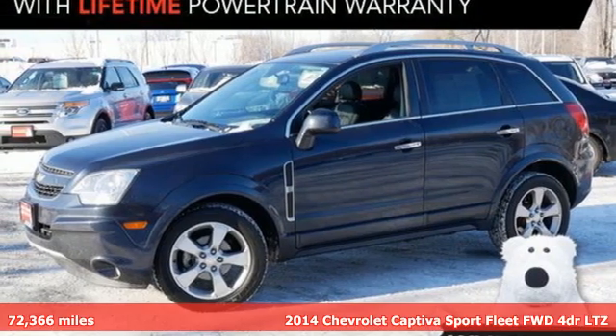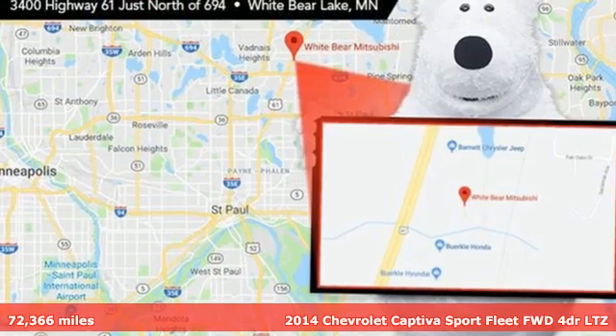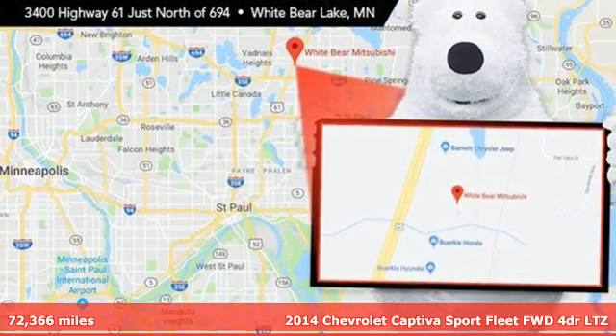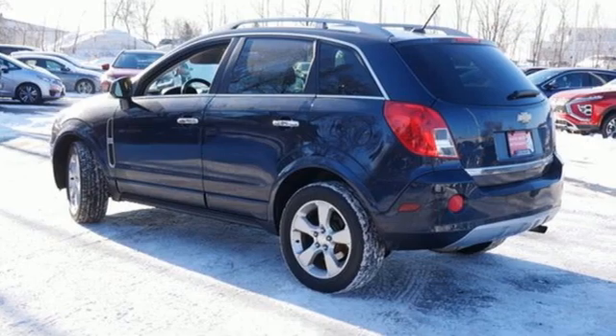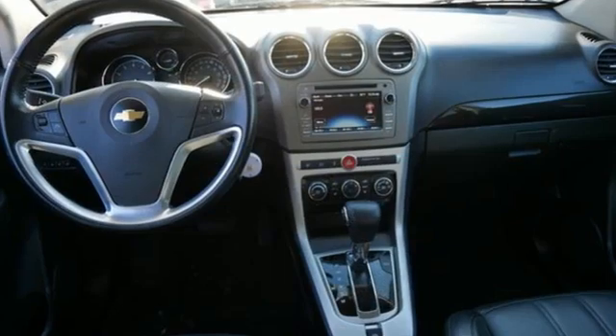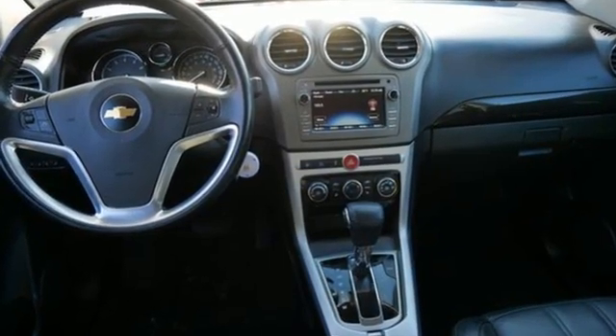Here's a certified 2014 Chevrolet Captiva Sport Fleet. This efficient and practical Captiva Sport Fleet combines the quality of a workhorse with the comfort a daily driver expects. It's equipped for all your driving needs and wants.